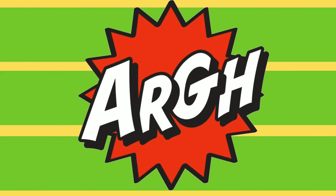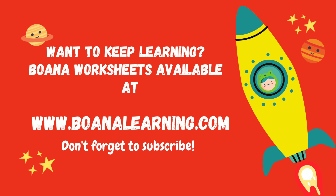Don't forget to keep practicing. Want to keep learning? Boana worksheets available at BoanaLearning.com. Don't forget to subscribe.